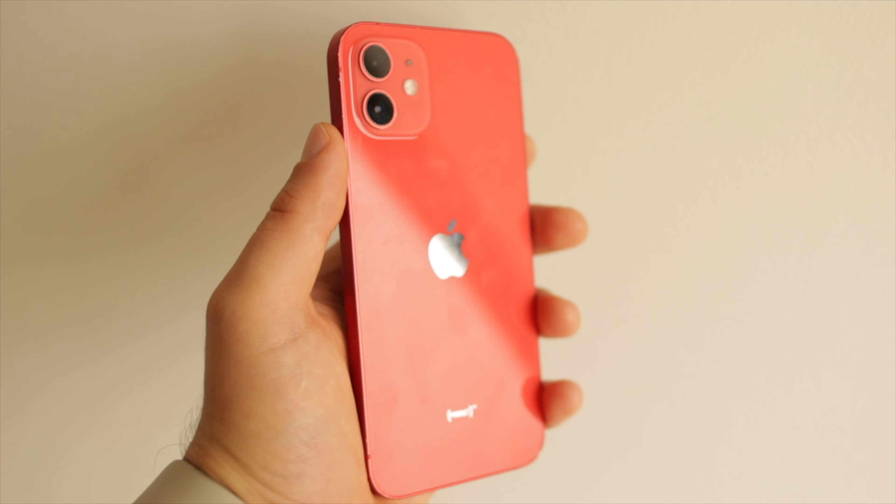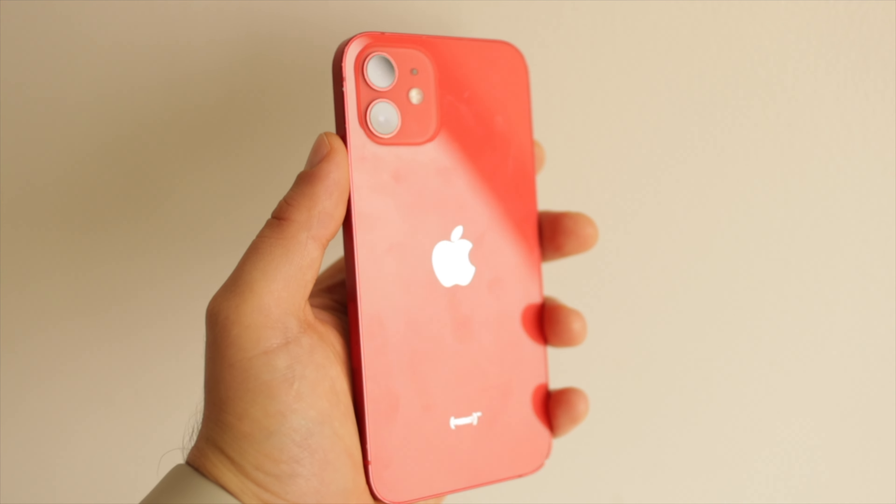Despite the flat edges, it's still comfortable to hold, and the rear glass looks great, but it's a fingerprint magnet. But most people will put a case on the phone anyway, so we're good. The iPhone 12 still looks and feels great.